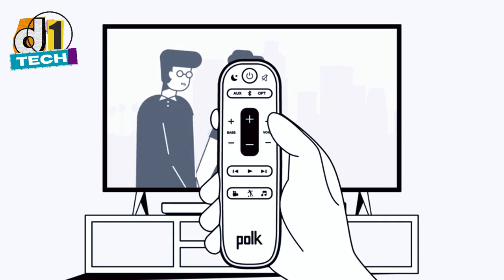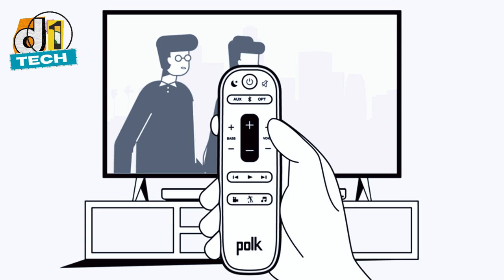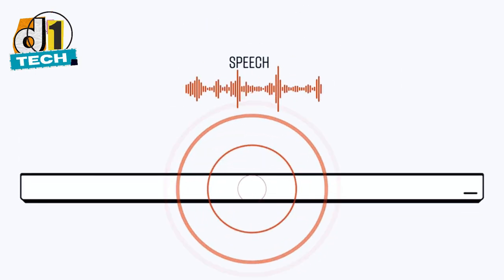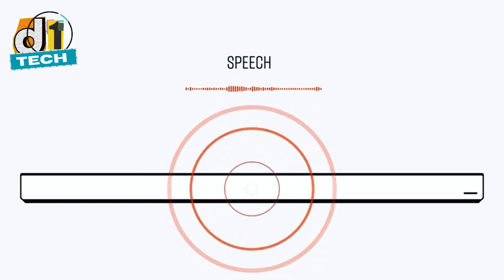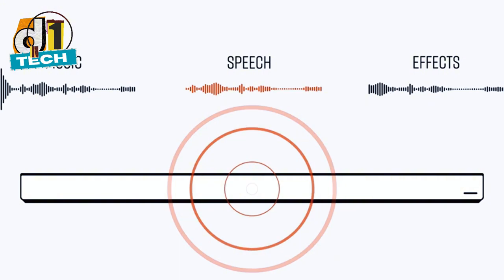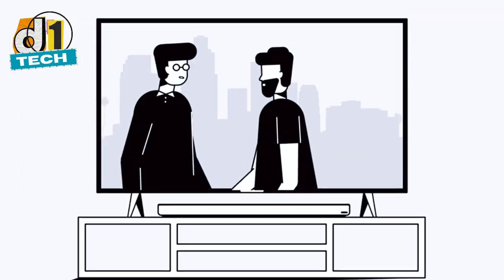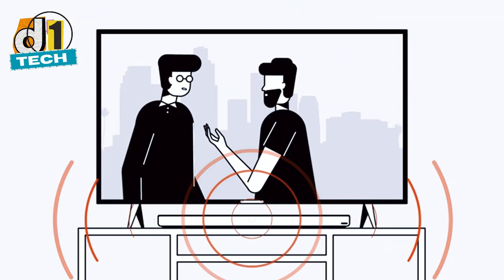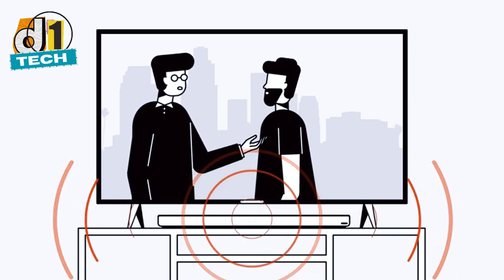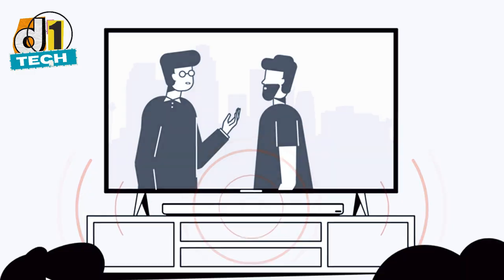You don't need to splurge to get great sound. In this review, I'm going to share my top five picks for budget soundbars under $200 for 2024. Whether you're binge watching your favorite series, gaming, or just jamming to some tunes, these soundbars will elevate your audio game without emptying your wallet. So let's jump in and find out which soundbars made the cut and why they deserve a spot in your living room.